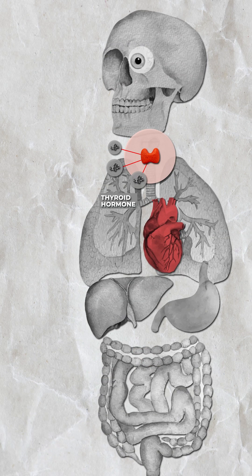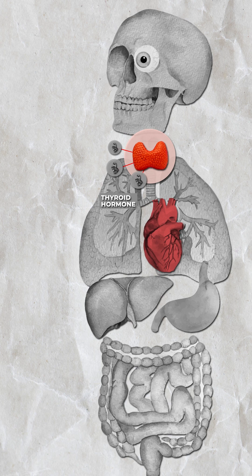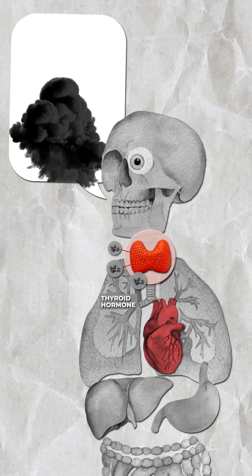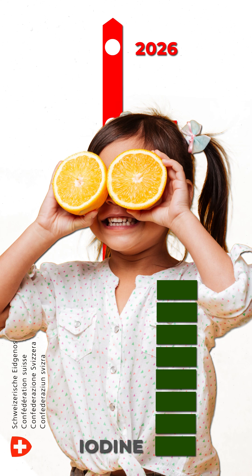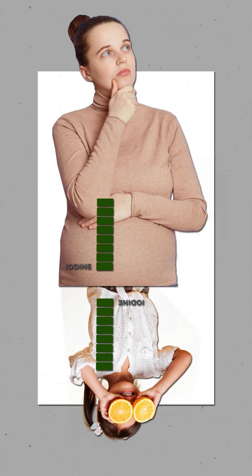In the adult, this deficiency results over the long term in a hypertrophy of the thyroid gland, mental health problems, and cognitive disorders. Thus, all this can be avoided by adding iodine to salt. That's why the FSVO every five years monitors the iodine consumption by children and pregnant women.